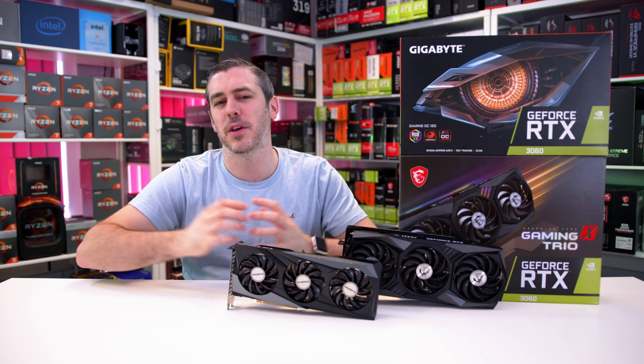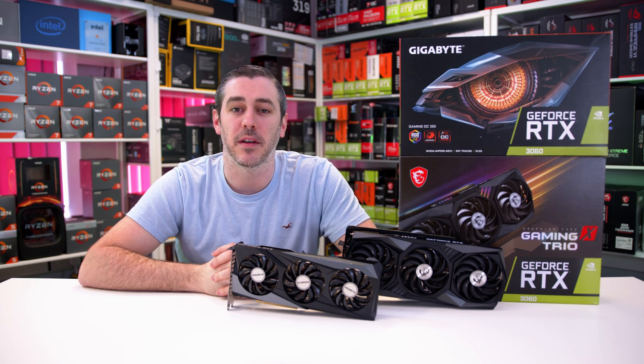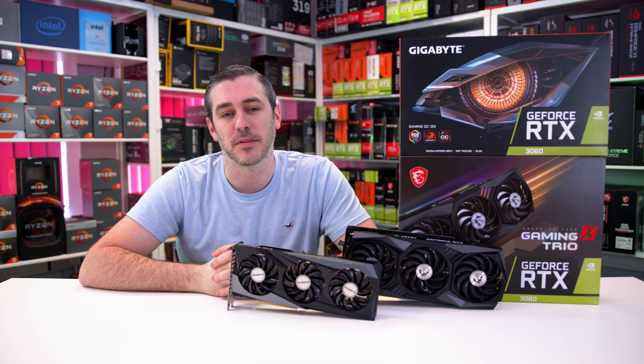Hey everyone, let's review another GPU that you probably won't be able to buy. And if you can, not at the price it's meant to be. It's RTX 3060 time. Let's do this.